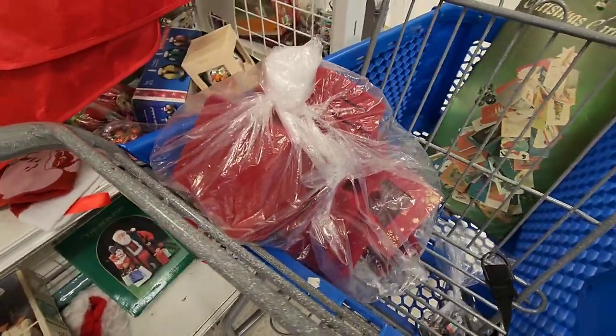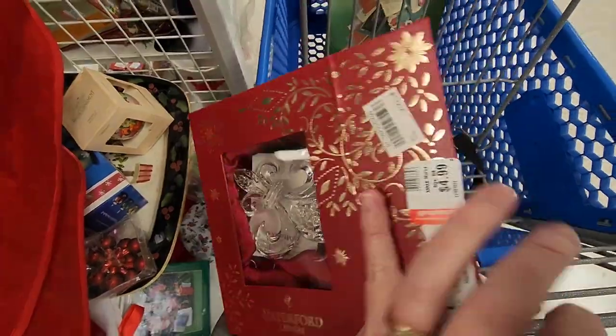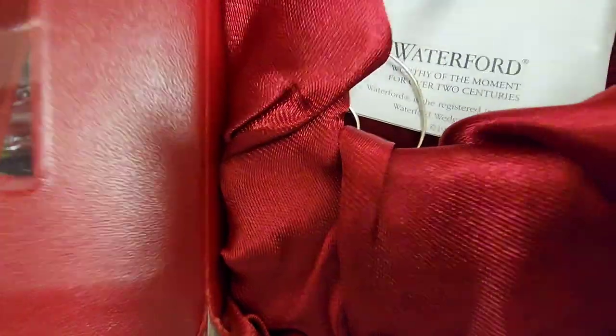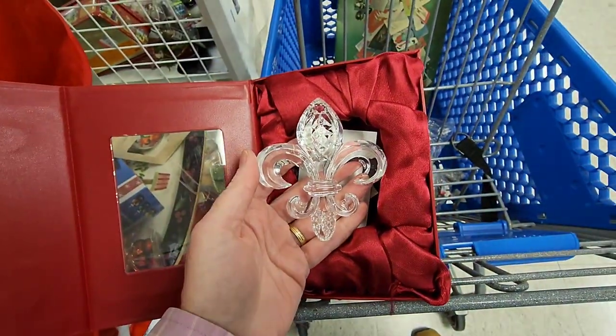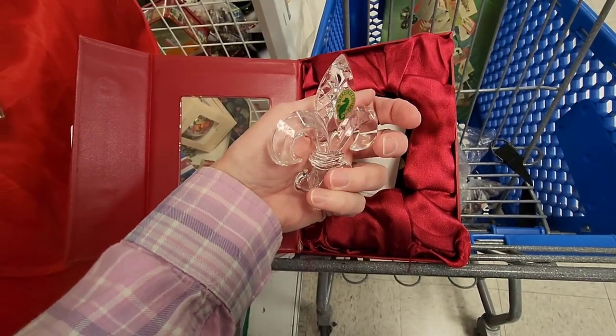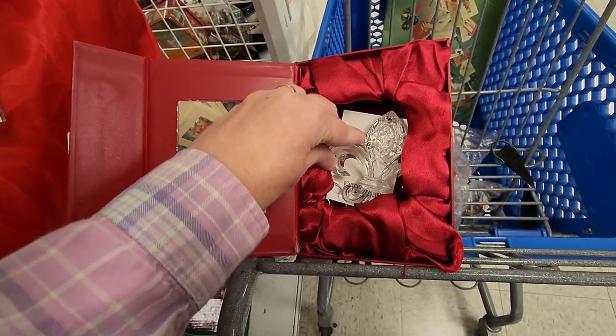With the Christmas holidays fast approaching, people might be decorating — maybe they drop an ornament and they need a replacement. That's why I decided to buy the whole bag of Waterford ornaments.